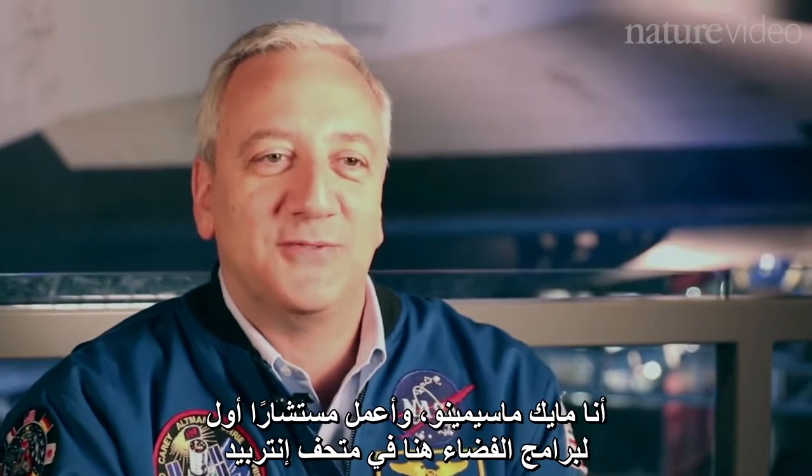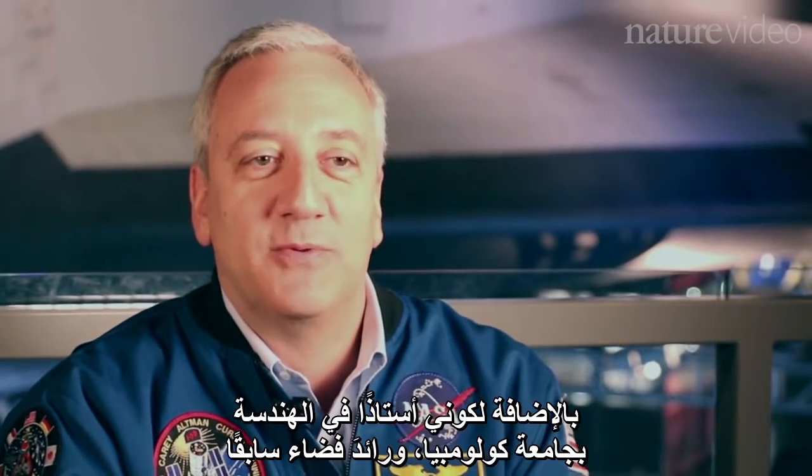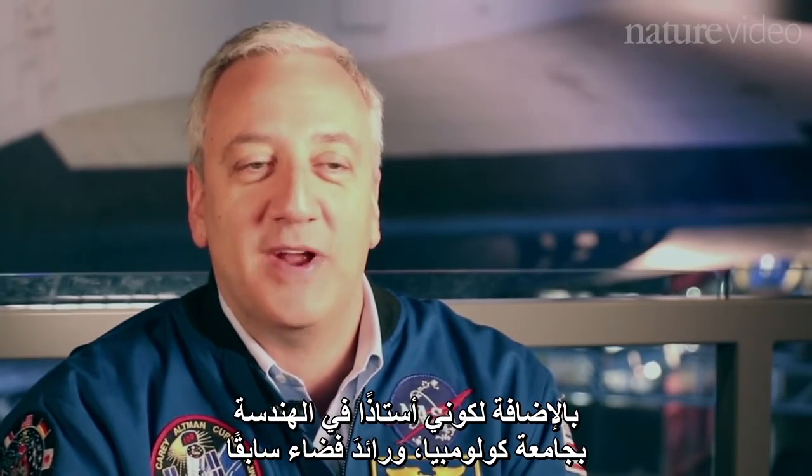I'm Mike Massimino. I'm the senior advisor for space programs here at the Intrepid Museum. I'm also an engineering professor at Columbia University and a former astronaut.